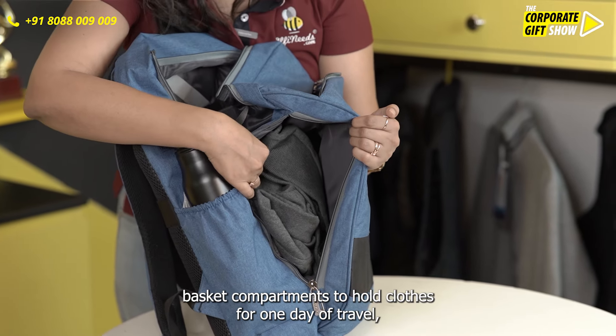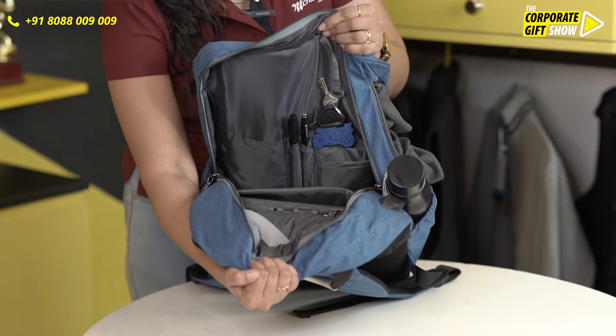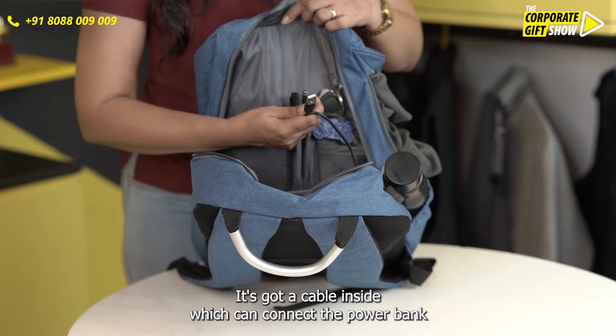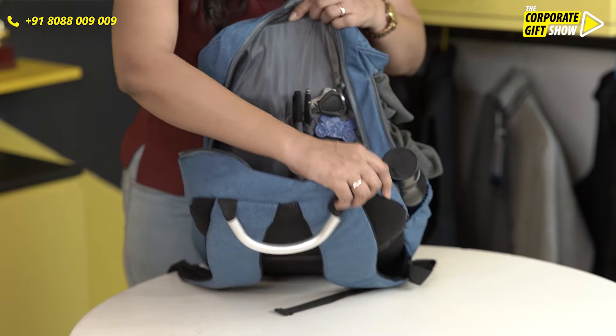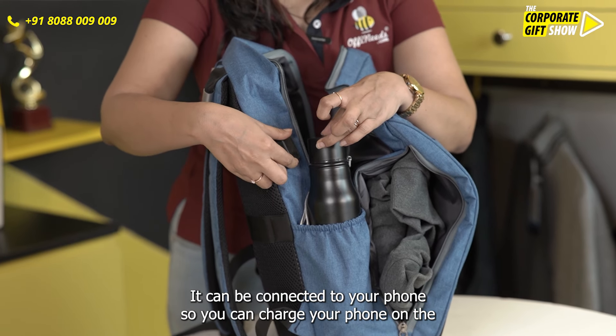And of course, a laptop compartment. To top it all, it's got a cable inside which can connect to a power bank, and outside it can be connected to your phone, so you can charge your phone on the go as well.